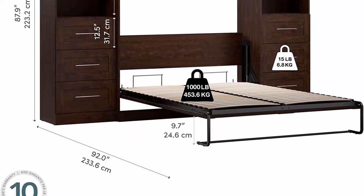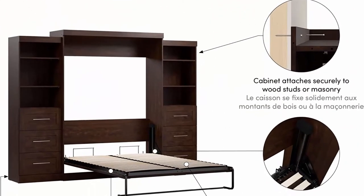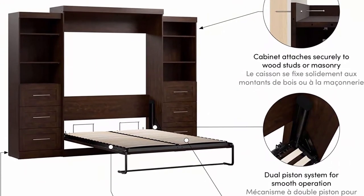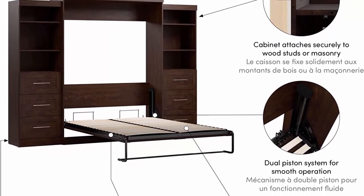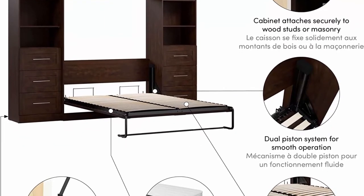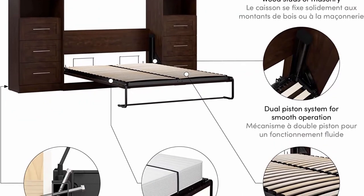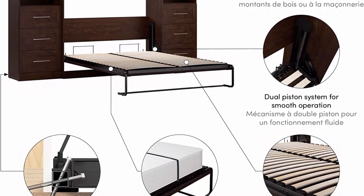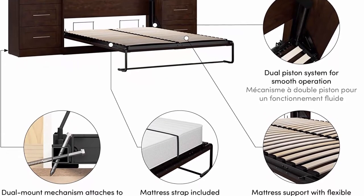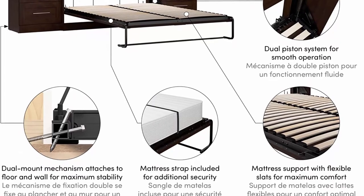Practical wall bed: dual mount wall bed mechanism attaches to floor and wall for ease of assembly and maximum stability and durability. The Murphy bed with storage accommodates most standard queen mattresses 8 to 12 inches thick, 60 to 90 pounds, 60 x 80 inches. No futons — lets you choose the most comfortable option. Mattress not included; do not use with box spring.